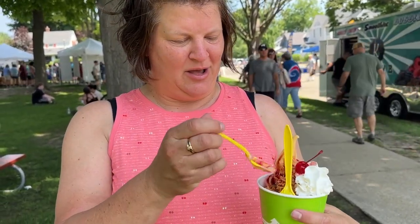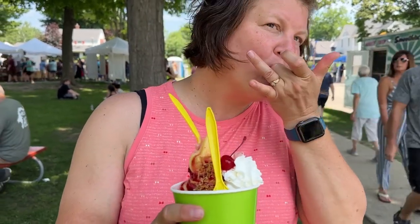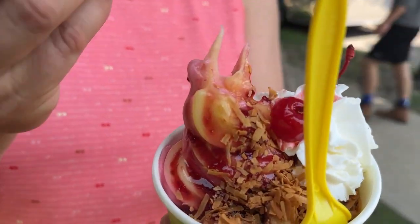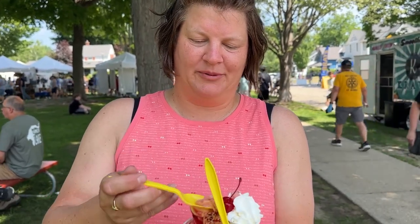I have tropical sunset cheesecake bites - toasted coconut and some raspberry sauce. I'm drooling already without the first bite. It's pretty good. It's pineapple and raspberry Dole Whip mixed together.